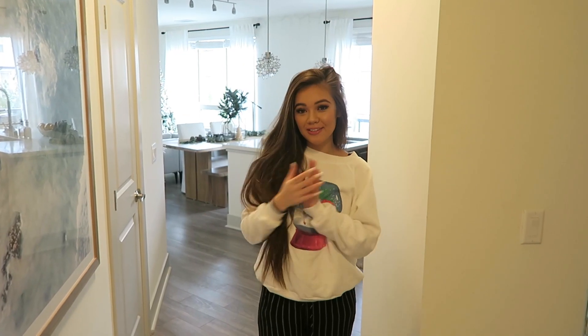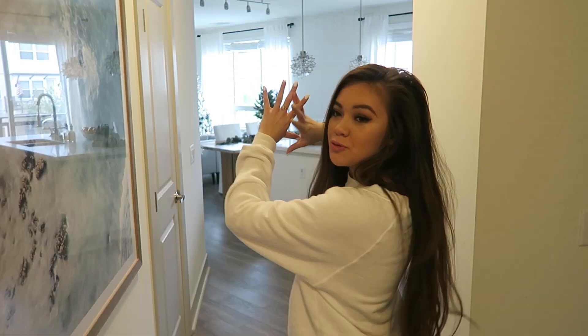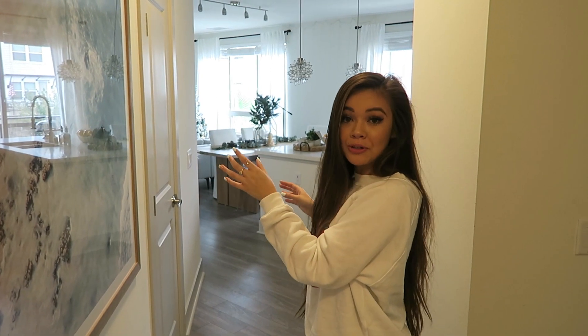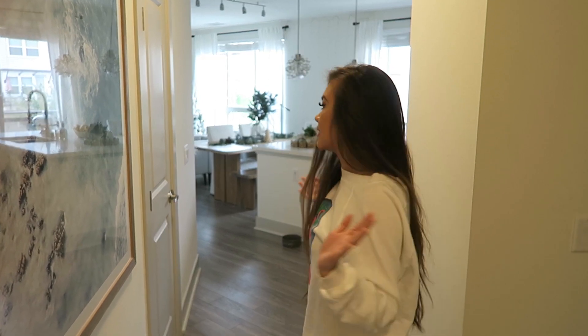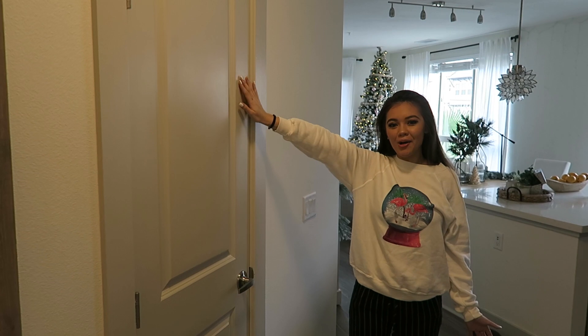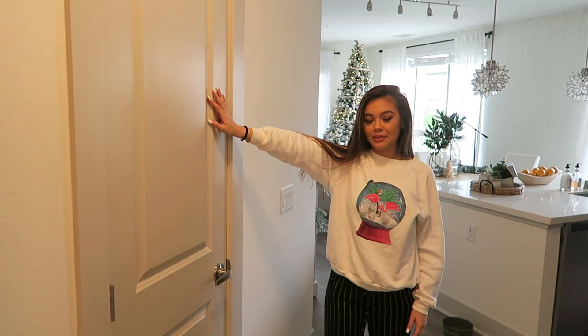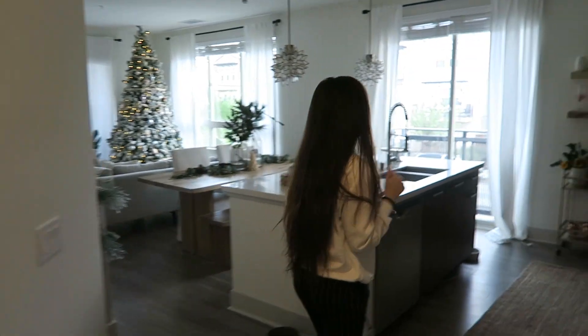Over here we have a guest room slash filming room, and then a bathroom — I'll show you those towards the end. Going back this way, we have this really big open space. When I got this apartment, an open floor plan was really important because the lighting is really good and it just feels bigger. We have a hallway closet here for shoes and jackets, and in the back there's our washer and dryer.